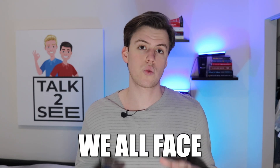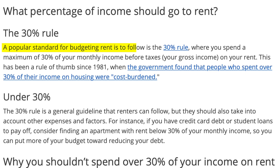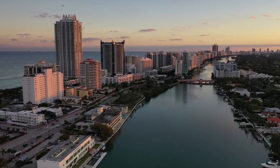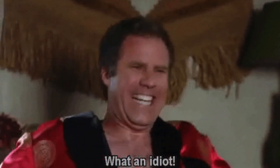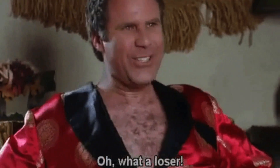Rent is the highest monthly expense we all face. Rent should be around 30 to 40% of your income. If you live in cities like Miami, New York, and Los Angeles, it is probably way more than that. And the worst thing is that you get absolutely no benefits for paying this amount of money — until today.